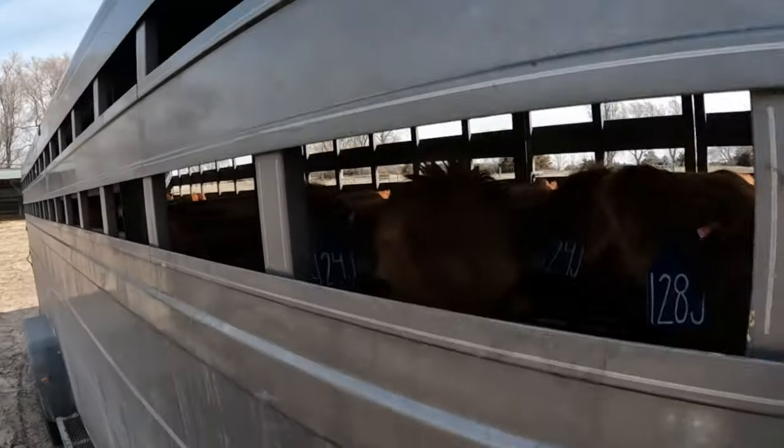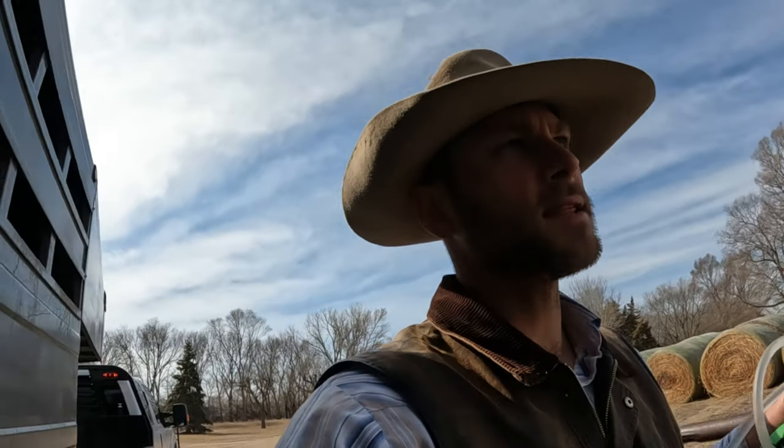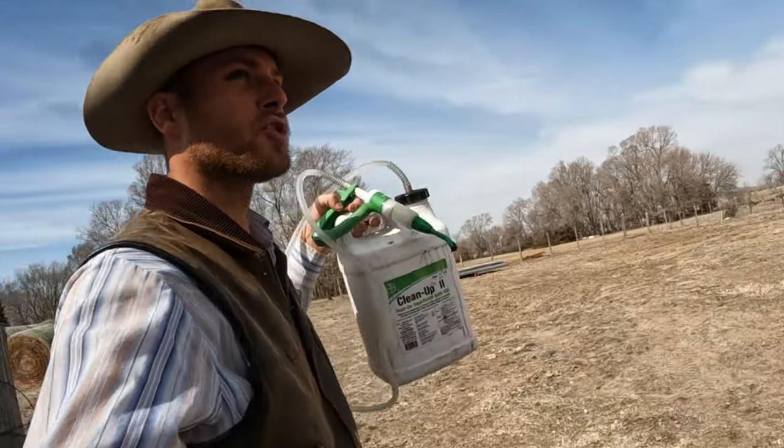All right, so we made it. I'm going to take this time while they're caught and in the trailer to go ahead and pour them.